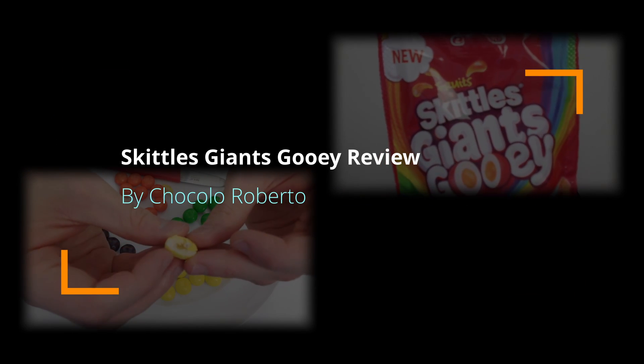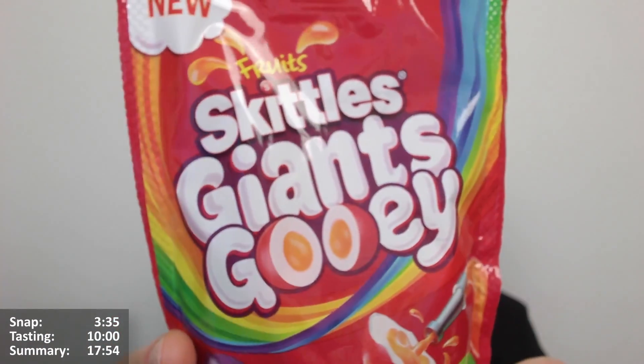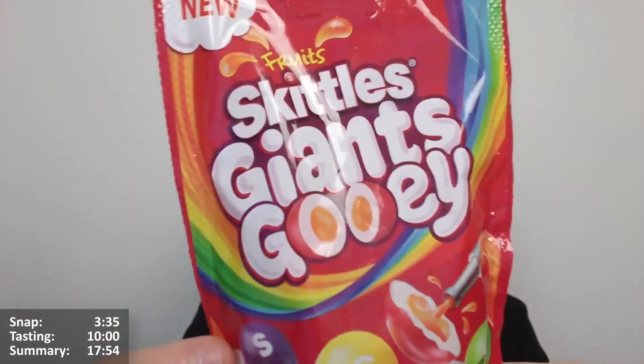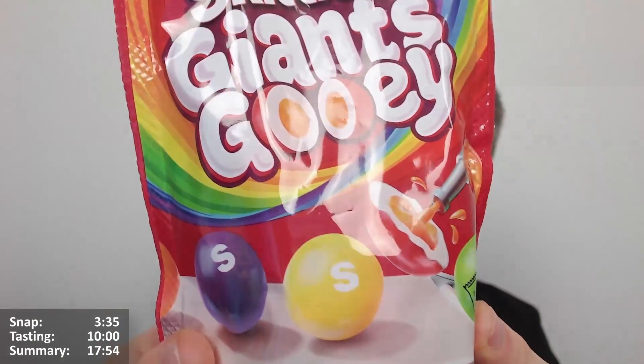Hello! Okay, yes, it's a very special one. Let's get straight into it. It's the new Fruit Skittles Giants Gooey - I don't know how you'd say it, it's a bit of a mouthful, isn't it. But anyway, it looks like Skittles Giants but with a gooey centre. I'm very excited for these ones, very excited indeed.